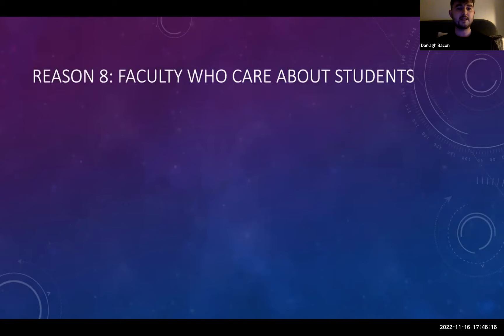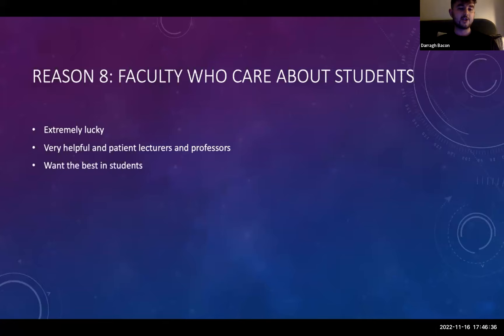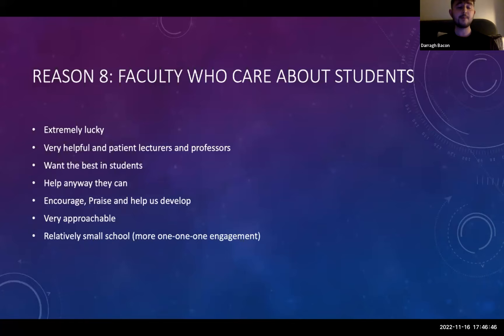Reason eight: we have a faculty who care about students. We're extremely lucky to have a relatively close-knit network — radiography is a small network in Ireland. We have a small enough class size and lecturers and professors who do want the best for students and will do their best to help in any way they can. They encourage us, praise us, and they're very approachable. Because of the smaller class size, lecturers might actually get to learn your name and have a more personal relationship with you than in traditional college courses with 400 people.